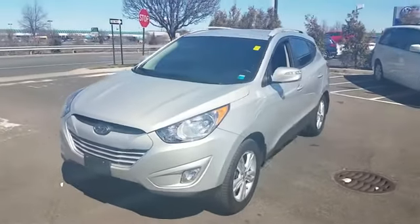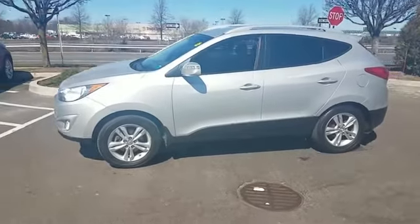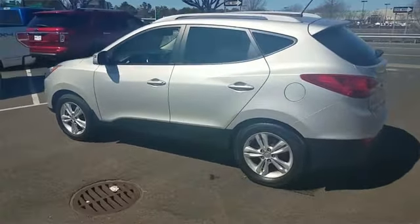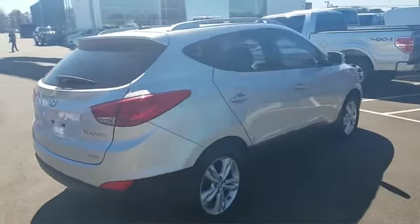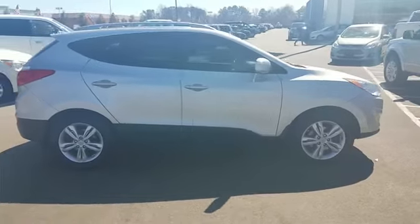2013 Hyundai Tucson with less than 48,000 miles on the odometer. This SUV offers space as well as power and performance. You'll look forward to your commute every day with features such as heated front seats, side view mirrors with turn signals, Bluetooth, satellite radio, and blind spot monitor.